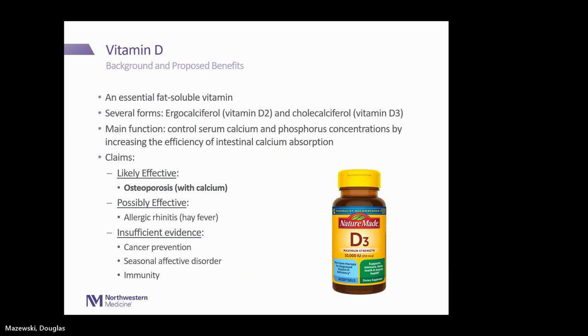Starting with vitamin D — it's an essential fat-soluble vitamin. It comes in different forms: ergocalciferol, vitamin D2, which is plant-derived, and cholecalciferol, vitamin D3. Its main function is to control serum calcium and phosphorus concentrations by increasing intestinal calcium absorption. Claims showing possible effectiveness include osteoporosis when used in combination with calcium, and possibly effective in allergic rhinitis or hay fever. There is insufficient evidence when it comes to cancer prevention, seasonal affective disorder, and immunity.